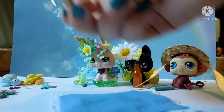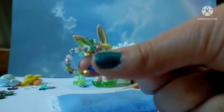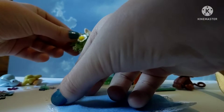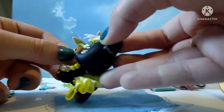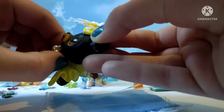So next, there are a few necklaces here. It is a beaded necklace, and you can just stick it on the LPS like so, and it is super cute. It's a yellow one, and I'm going to go ahead and put it right on this pet. These outfits are honestly so cute, I love them so much.